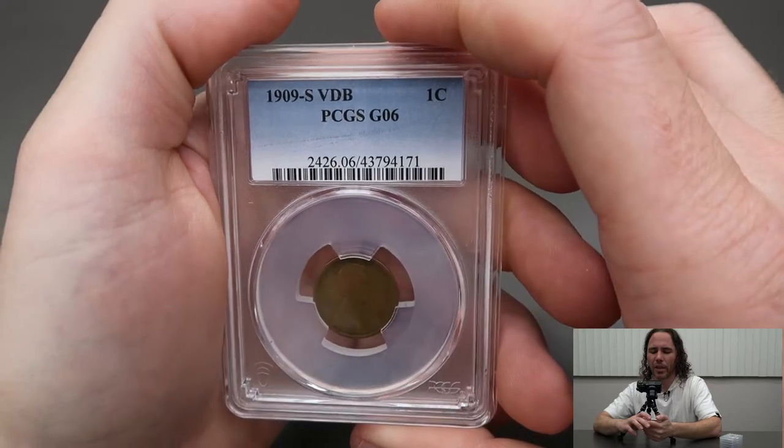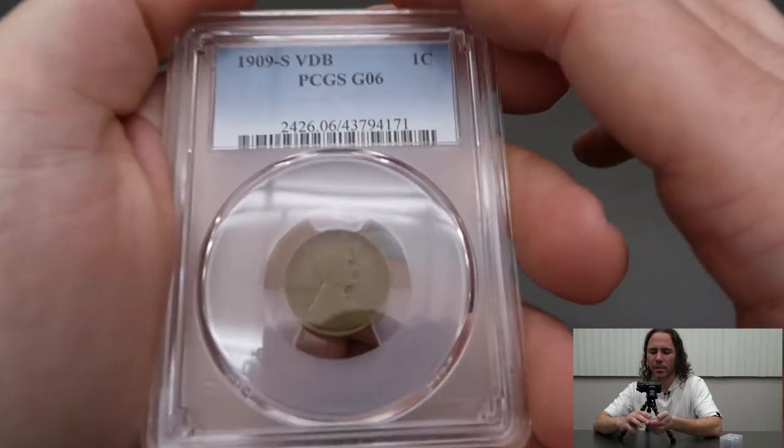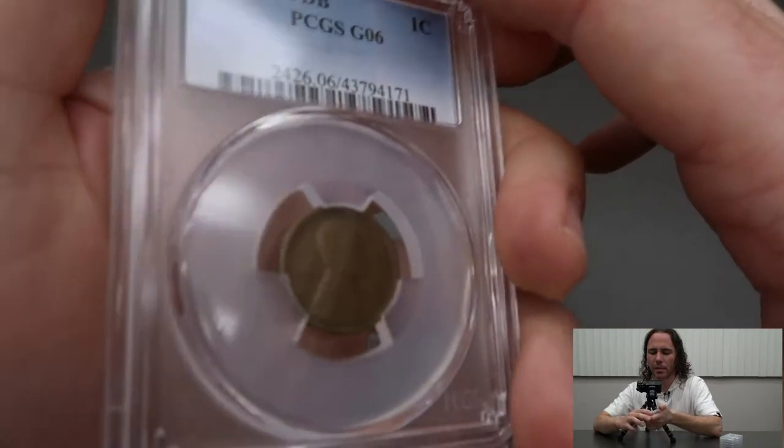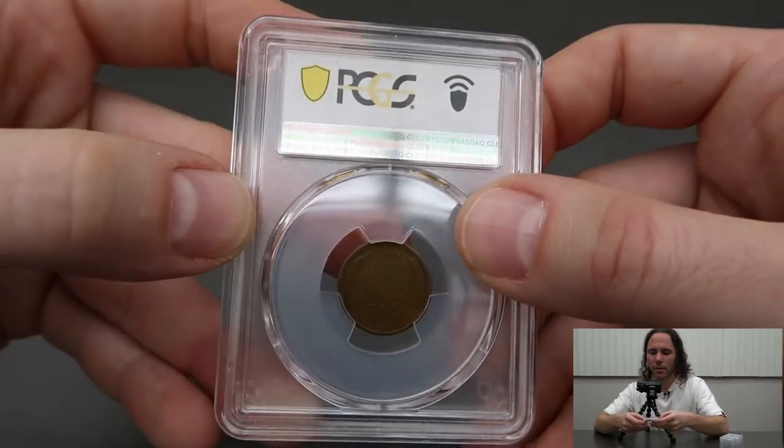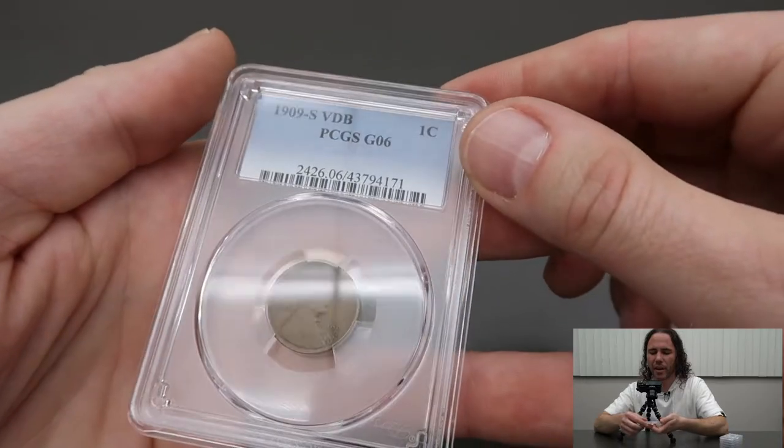It did grade Good 6. Tell me in the comments what you guys thought it would grade on all these coins.